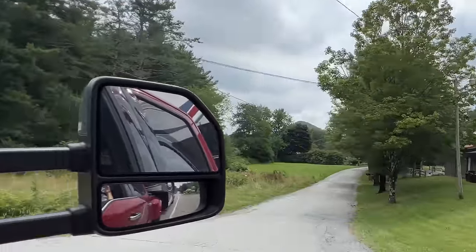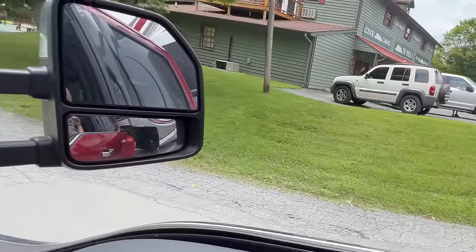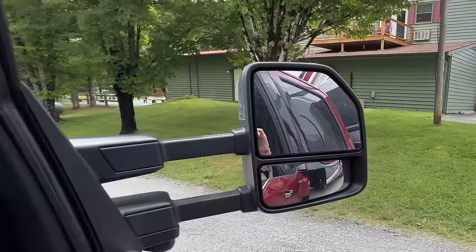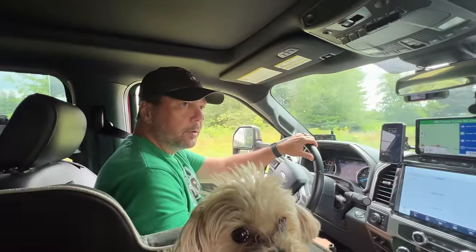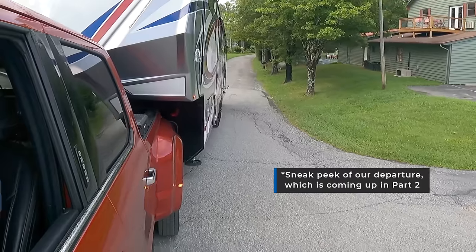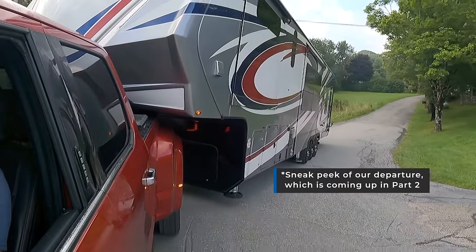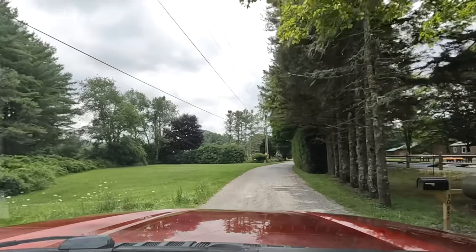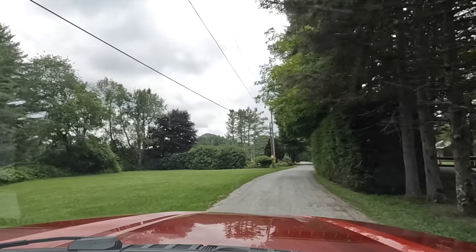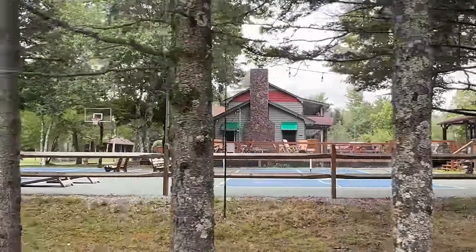Oh boy — this is quite a situation here. Yeah, the toy-hauler has a tough time here. I think their check-in process should mention there's a big dip when you make that turn onto that street.